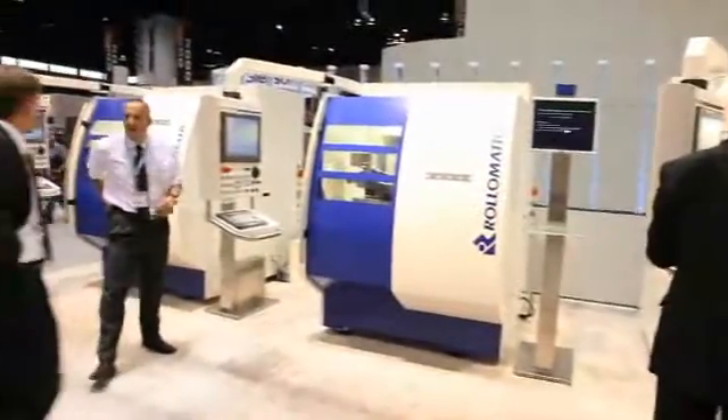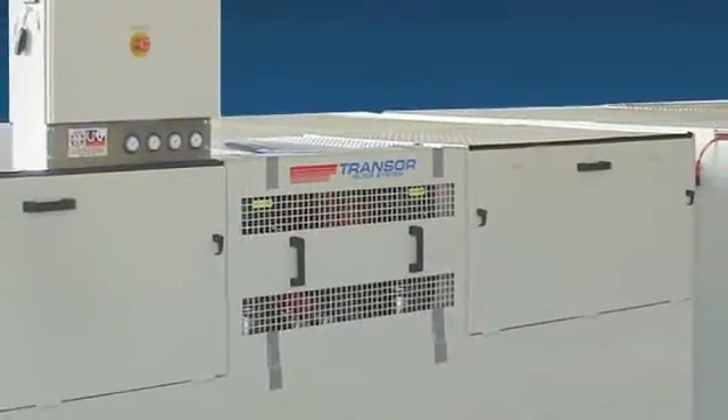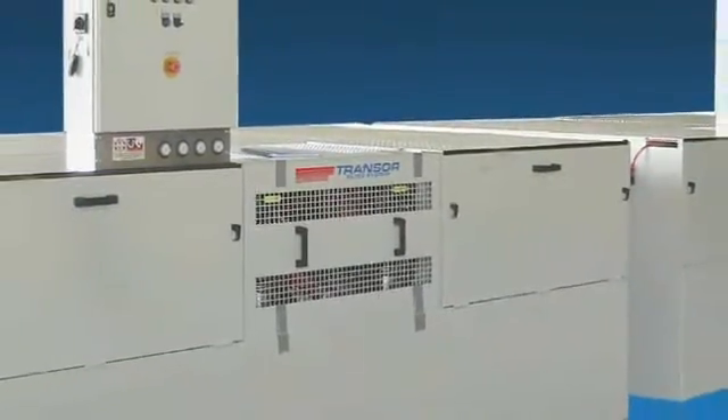You mentioned the showroom in Mundelein. We have a centralized Transor system there with a high-accuracy chiller. And our parent company in Switzerland also installed a much larger Transor centralized system. I thought everything was bigger in America! It's the other way around this time.